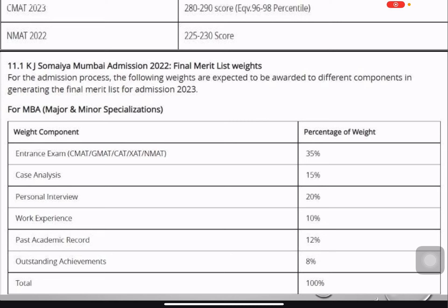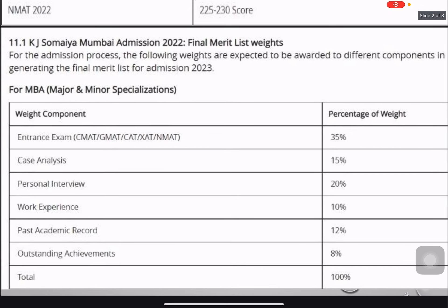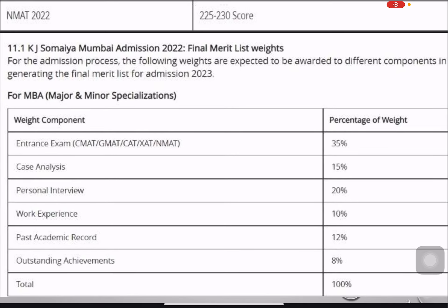There might be questions like, 'I don't have much work experience — only six or eight months.' Since work experience is only 10 percent of the weightage, you can compensate by performing better in case analysis and personal interviews. Your selection is not solely dependent on work experience, past academic records, or entrance exam scores alone — you have to perform well across all components overall.